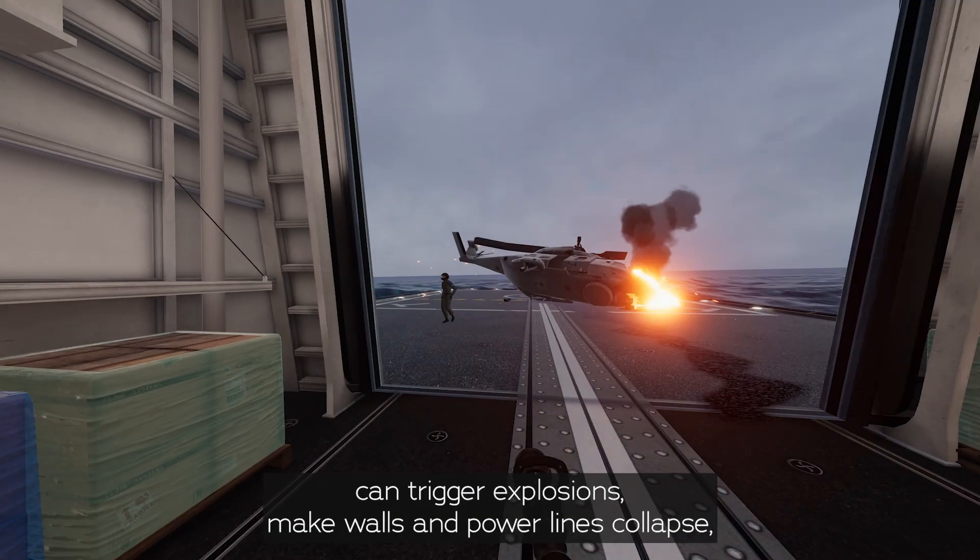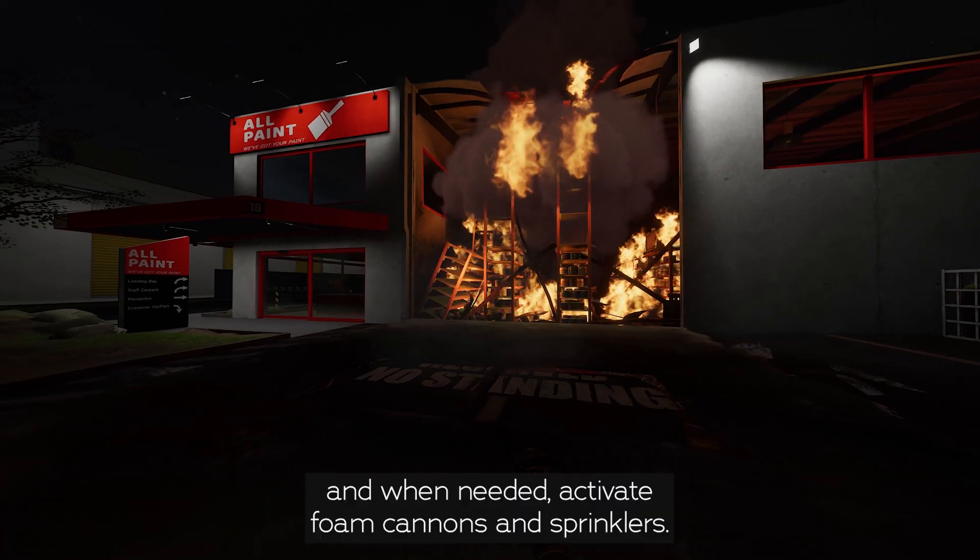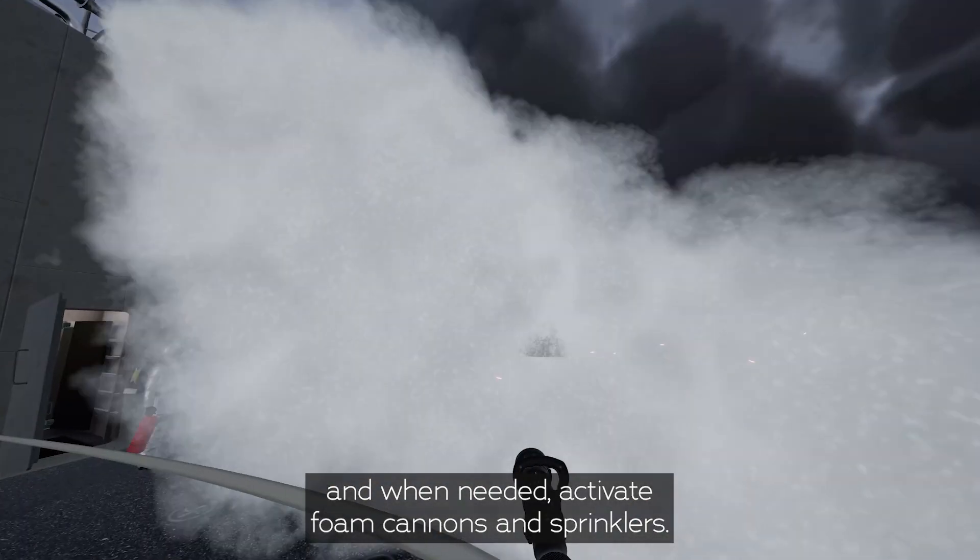In some scenarios, instructors can trigger explosions, make walls and power lines collapse, and when needed, activate foam cannons and sprinklers.